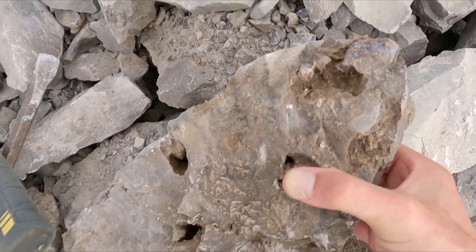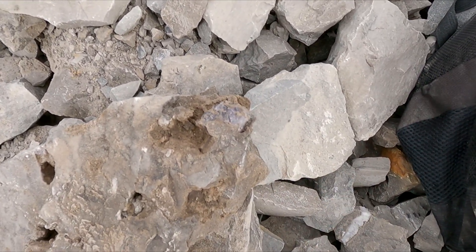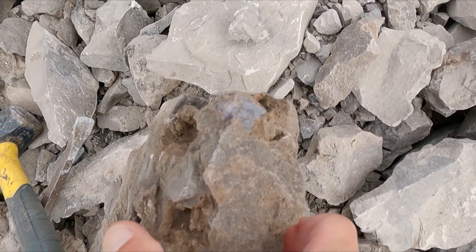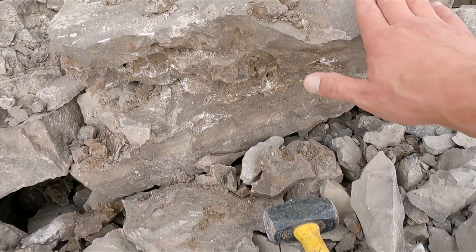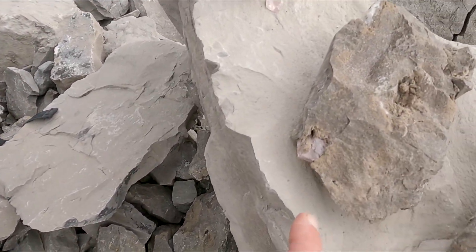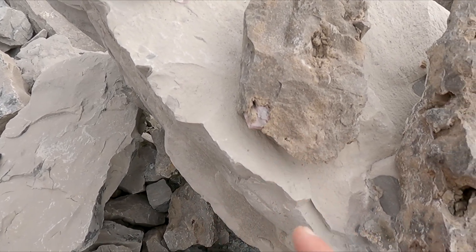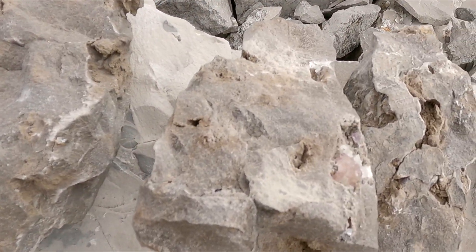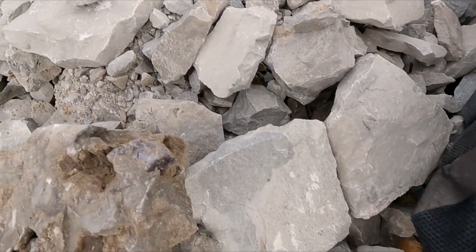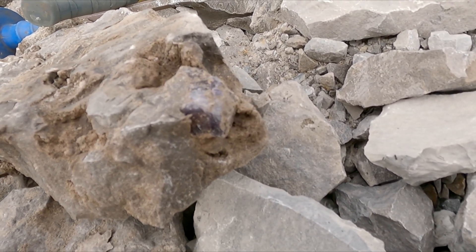That is an inch-and-a-quarter cube of purple fluorite — I kid you not. I've never found anything like this here before. Look at that — that is crazy, and it's all coming out of this piece and I still have to bust all this apart. I'm so excited — all these pieces have purple fluorite in them. That is just an awesome cube of fluorite.